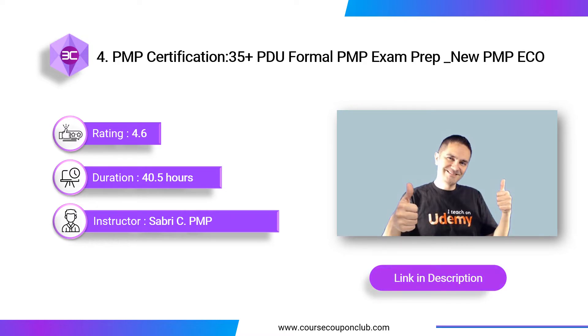Next course: PMP Certification — 35-Plus PDU Formal PMP Exam Prep, New PMP ECO. Instructed by Sabri Kalisasi, the course includes 40.5 hours of video content and 25 downloadable resources. It will thoroughly prepare you for the Project Management Professional Exam, with theoretical concepts followed by real-life project examples. After completing this course, you will earn 38 contact hours/PDUs — more than enough to meet the 35 PDU hours requirement of PMI, and you can then apply for the PMP exam.